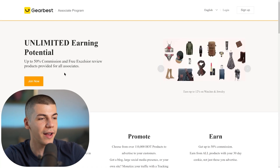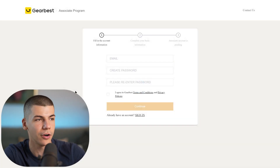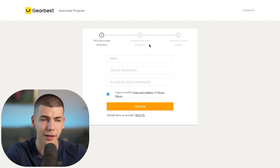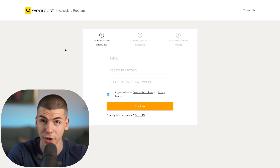You can join the Gearbest affiliate program by going to gearbest.com/affiliate and pressing Join Now. You'll enter your email address, create a password, agree to their terms and conditions and privacy policy, click Continue, then complete some basic demographic information like where you're from and your first and last name. After a couple of hours, they should accept your account and you'll be ready to start promoting products from gearbest.com.